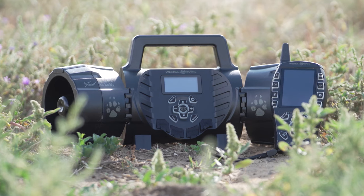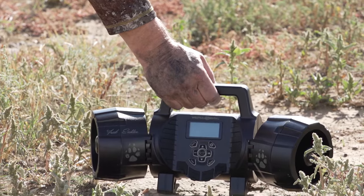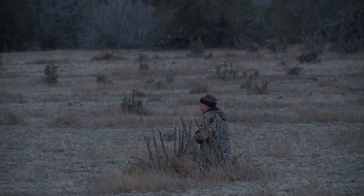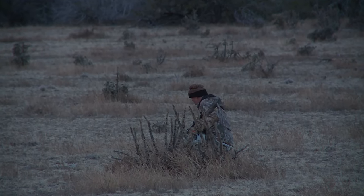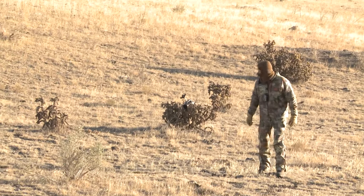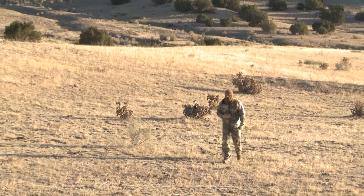For predator calls I've used all kinds of stuff — mouth calls and e-calls — but if I was to choose just one call, I would say an electronic call is the way to go. I actually helped design a Western Rivers call with some sounds that I custom recorded. I love an e-call because you can get that call away from you. The call is anywhere from 30 yards to 100 yards away from my location on almost all these hunts. Getting the call away from your location is absolutely key.